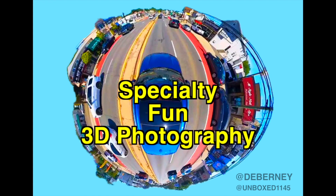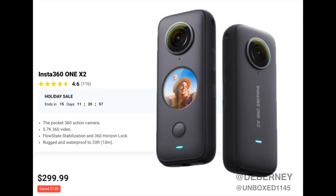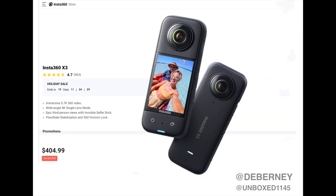Then you have your specialty fun 3D cameras. These cameras are not going to appeal to everyone, and the editing for these is very demanding. Insta360 has several 360 cameras — they record front, back, sides, everything. The videos on these are amazing, but it is hard to edit. They do have their own editing software. GoPro also has a 360 camera called the GoPro Max. It's been out for quite a while and it's comparable to the Insta360s.